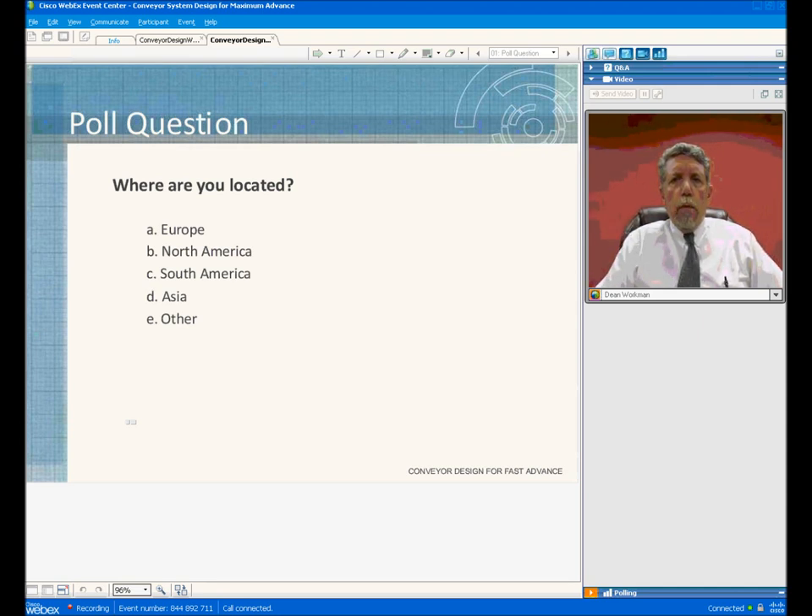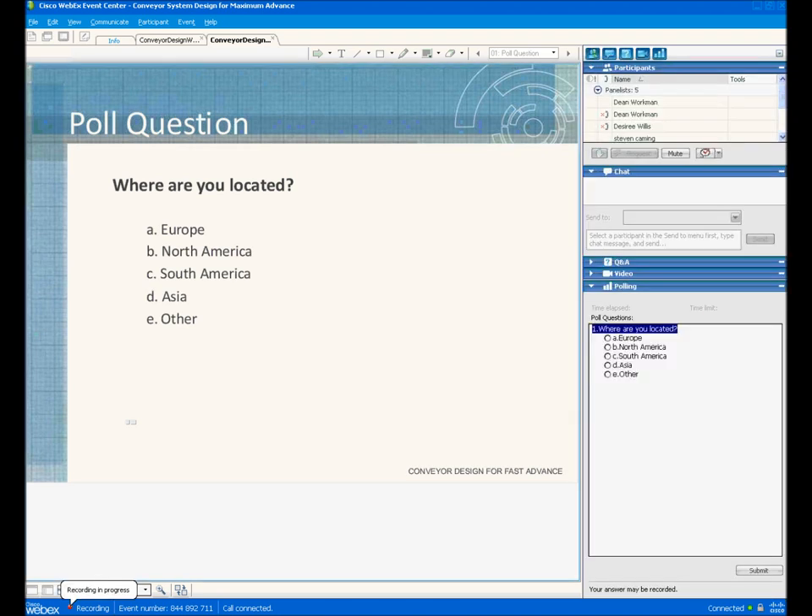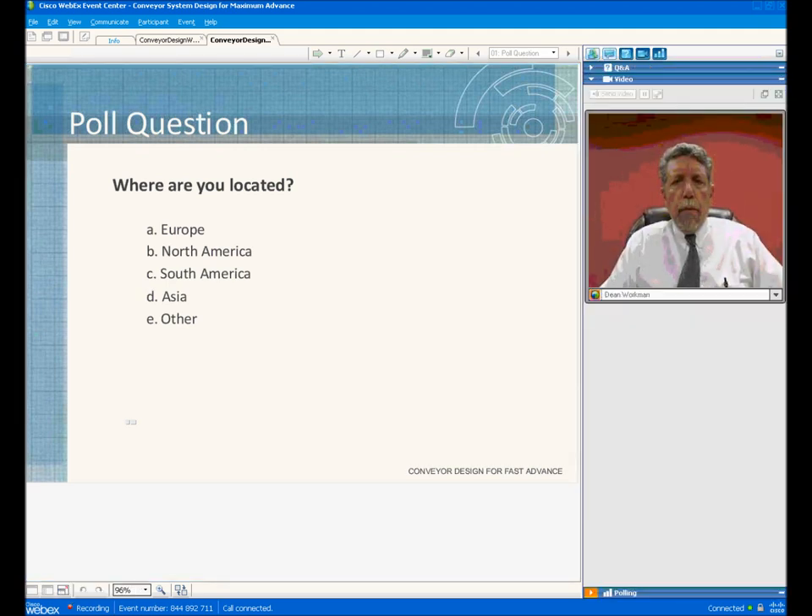We will answer all questions at a later time. Please remember, when you're submitting questions, to hit the submit button.